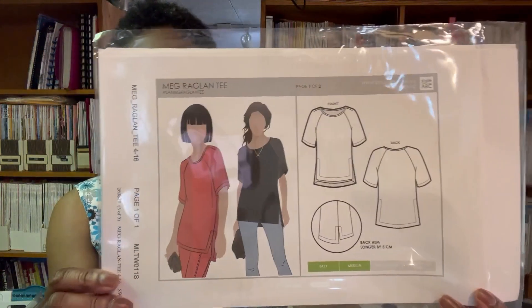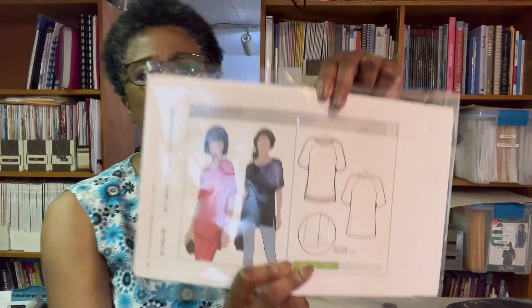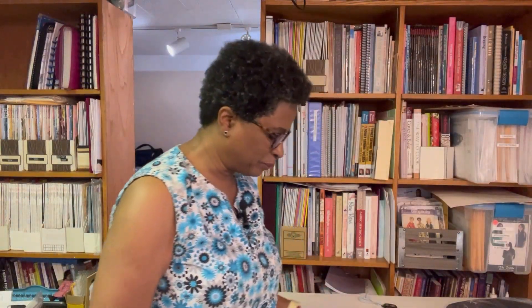Next is the Meg Raglan Tee. The interesting thing about this one — one of the reasons I bought it — is that it's for woven fabrics. I love making t-shirts, but I've never done one with a woven fabric before, so I thought that would be fun and interesting. It's a raglan tee with a little side vent and a high-low hem.